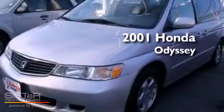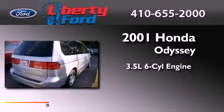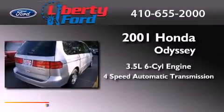This is a 2001 Honda Odyssey. It has a 3.5-liter six-cylinder engine and a four-speed automatic transmission.